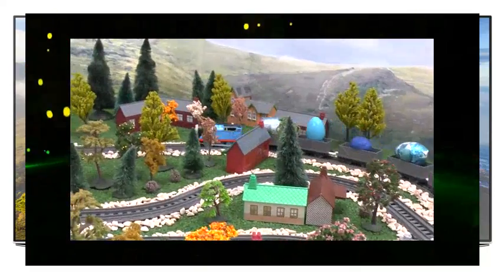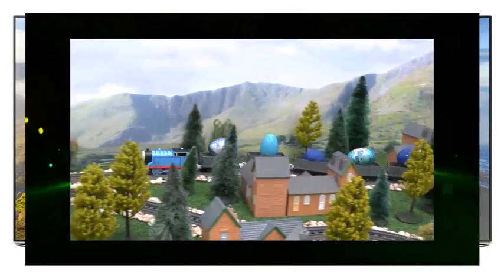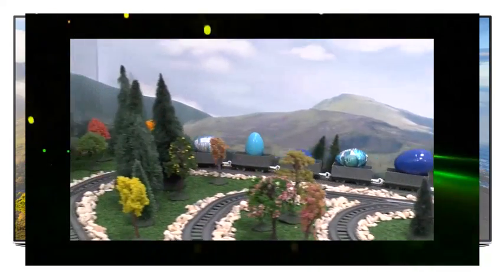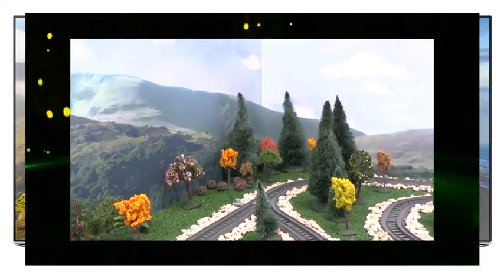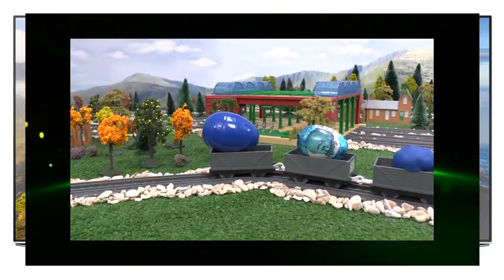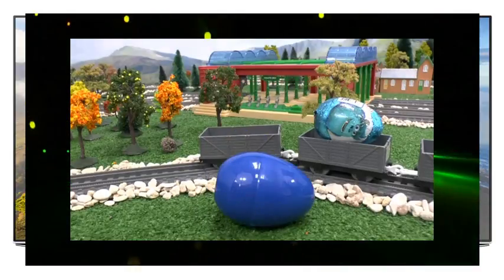Favorite color blue! He's been quite busy collecting some blue eggs and surprises. Shall we see what he's found? First of all, we have a blue egg — I wonder what's inside.